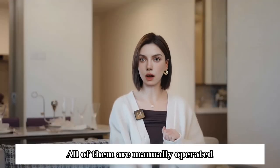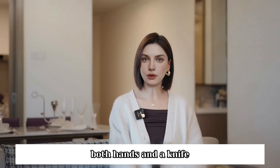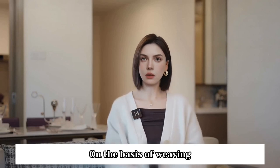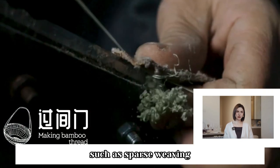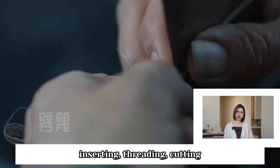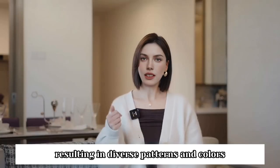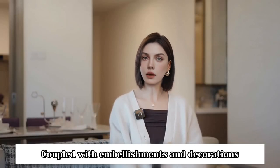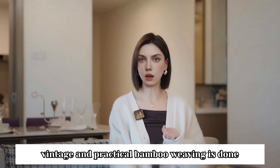All of them are manually operated to produce fine bamboo silk, which is then manually woven with both hands and a knife. On the basis of weaving, various techniques can also be interspersed, such as sparse weaving, inserting, threading, cutting, locking, nailing, tying, covering, and so on, resulting in diverse patterns and colors. Coupled with embellishments and decorations, vintage and practical bamboo weaving is done.